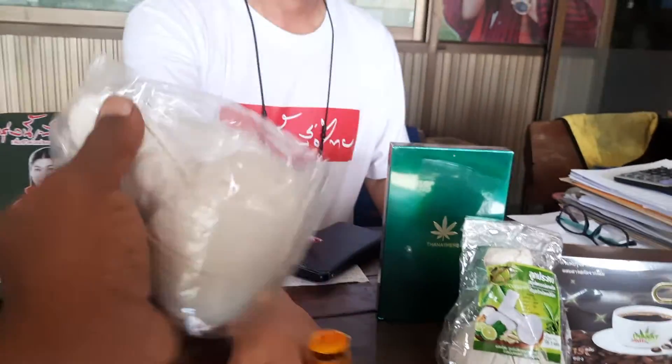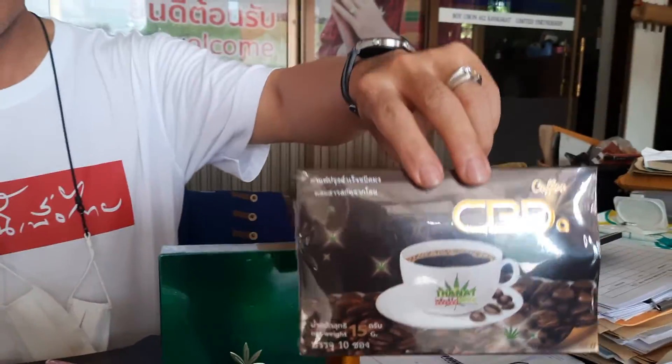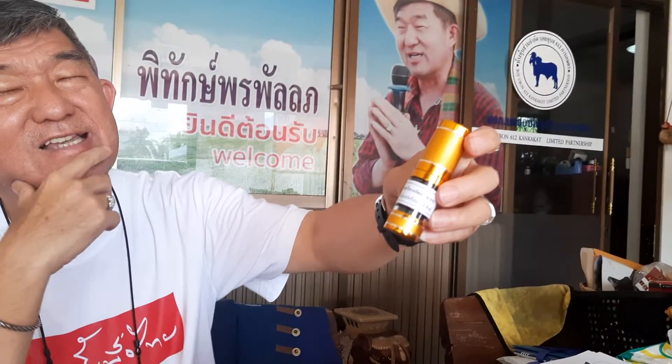This is CBD oil for massage, and this is CBD coffee. This is a special face mask made to reduce wrinkles on the face. The other small bottles contain hundred percent CBD, extracted from a very special kind of cannabis variety.